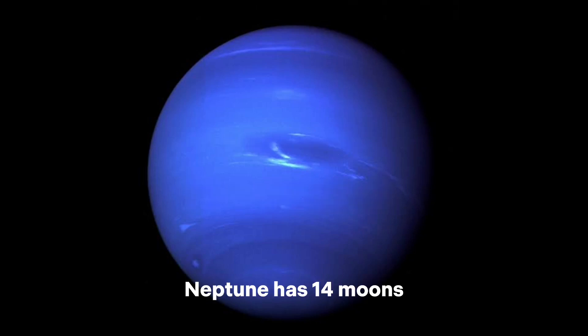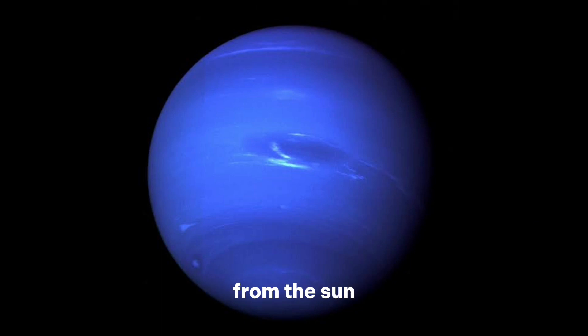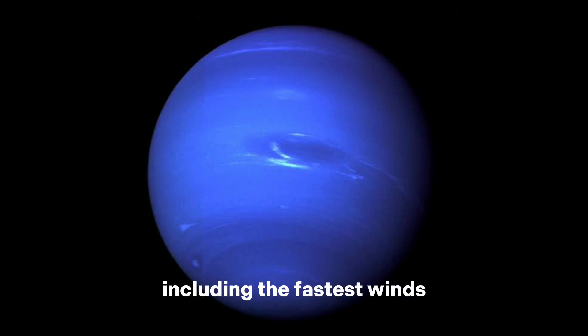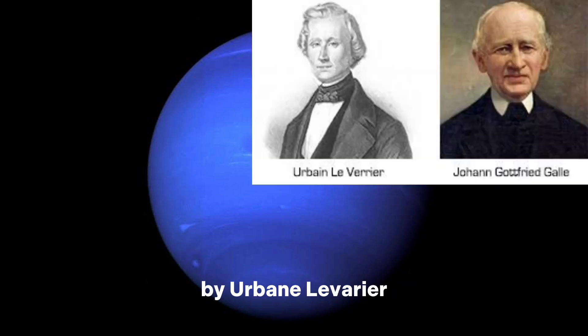Number 8: Neptune. Neptune has 14 moons. Distance from the sun is 2,880,000,000 miles. Neptune is the eighth planet from the sun, a gas giant with a diameter of about 49,244 kilometers. It has a blue color due to the presence of methane in its atmosphere. Neptune has 14 known moons, the largest of which is Triton. Its average distance from the sun is about 4.5 billion kilometers, and it takes approximately 165 Earth years to complete one orbit. Neptune has a very active weather system, including the fastest winds in the solar system, with speeds of over 1,600 km/h. It was discovered in 1846 by Urbain Le Verrier and Johann Galle.